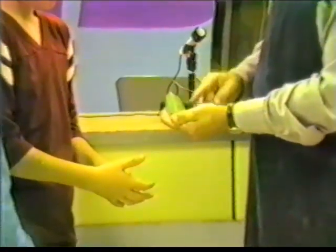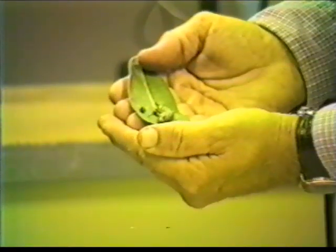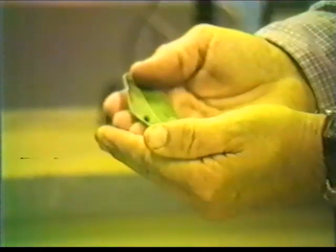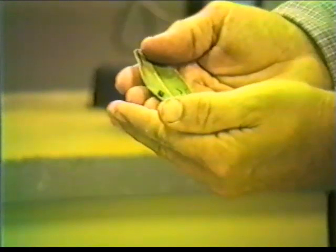You're right. But you know what? This caterpillar is going to turn into a butterfly soon. How? I'm not sure. And when scientists aren't sure, you know what they do? They try to find out.